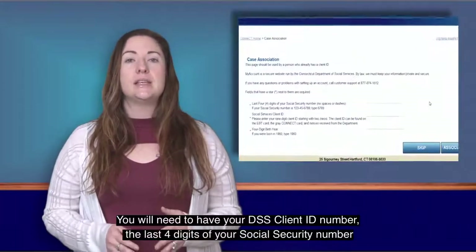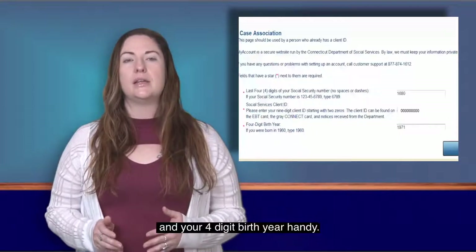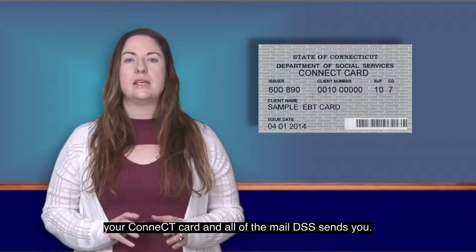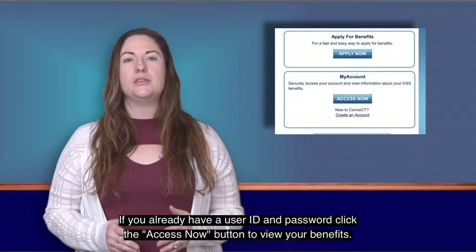You will need to have your DSS client ID number, the last four digits of your social security number, and your four-digit birth year handy. Your DSS client ID number is the number that appears on your Connect Card and all of the mail DSS sends you. If you already have a user ID and password, click the Access Now button to view your benefits.